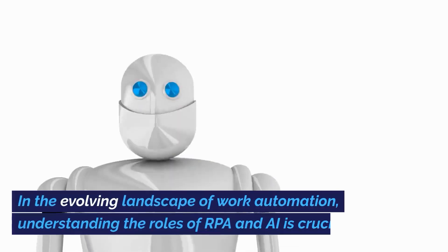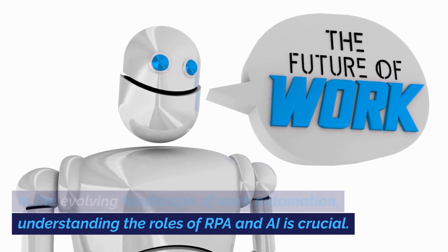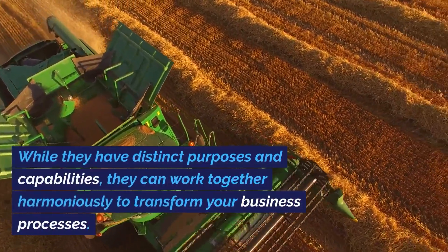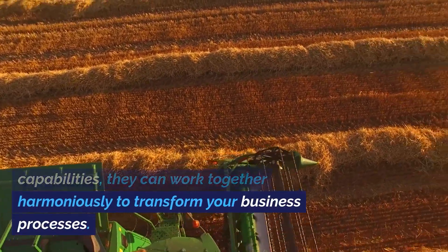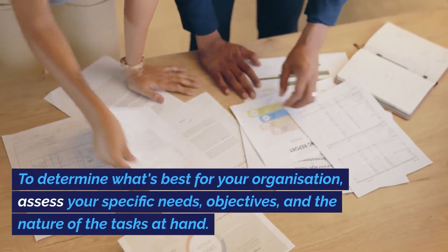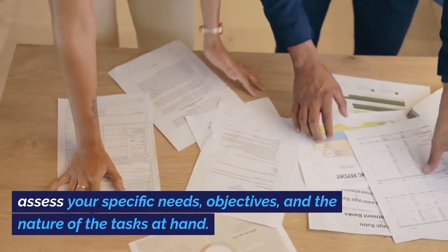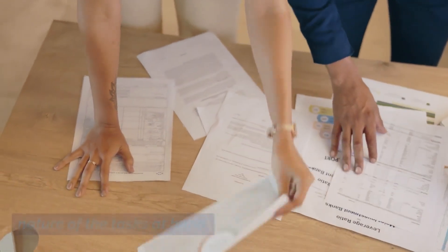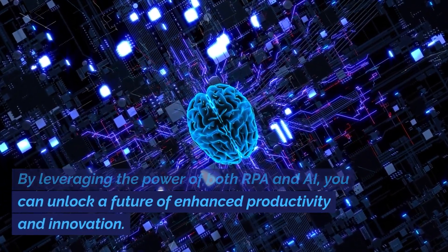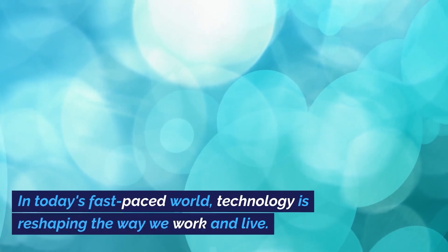In the evolving landscape of work automation, understanding the roles of RPA and AI is crucial. While they have distinct purposes and capabilities, they can work together harmoniously to transform your business processes. To determine what's best for your organization, assess your specific needs, objectives, and the nature of the tasks at hand. By leveraging the power of both RPA and AI, you can unlock a future of enhanced productivity and innovation.